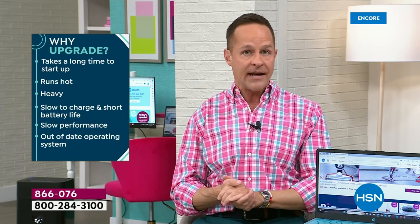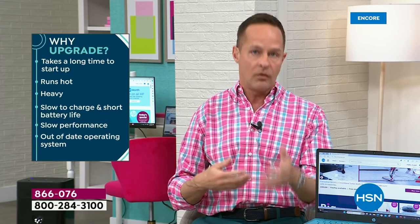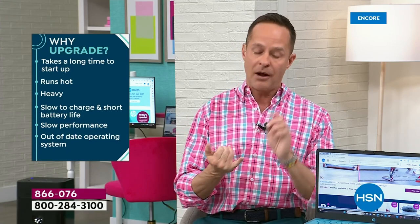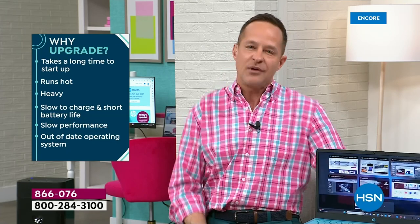Four years ago this month, I was at home getting a home studio ready to broadcast because COVID had started. A lot of us bought new computers for our homes then — we were working from home. I hate to say it, but that computer is probably slow now. It is probably outdated now. When you multitask on your computer, do you have to wait?